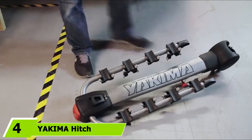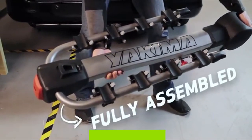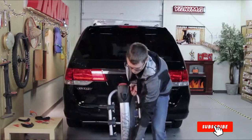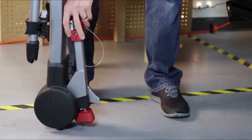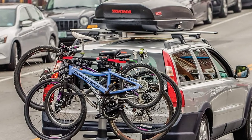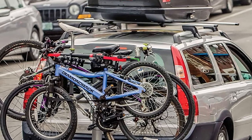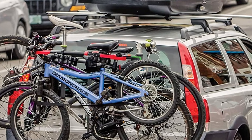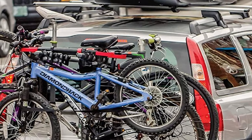At number 4 we have the Yakima Ridge Back Tilt-Away Hitch Bike Rack, an ideal choice to carry all four of your family's bikes to outings. The Yakima Bike Rack can withstand a weight capacity of up to 160 pounds with a design that accommodates up to four bikes. Its key features include durability, stability, safety, reliability, and ease of assembly, with an upper hand lever that provides convenient access to the back of your vehicle.